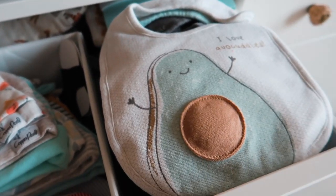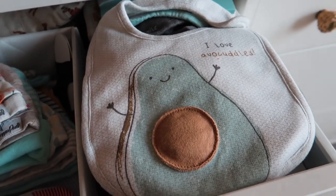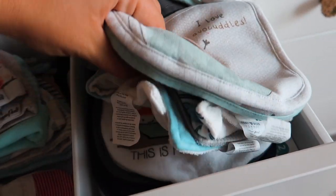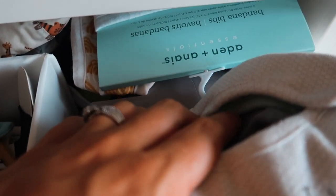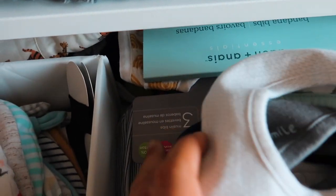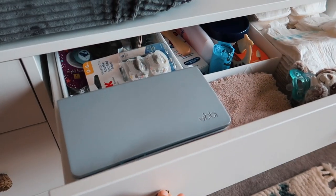Over here I have bibs — I have so many. I put the ones I think he'll be using initially that I've already washed. These are more drool bibs; I have bandana bibs, these really cute sushi ones, and then some I haven't even opened yet, like some Aden + Anais ones.